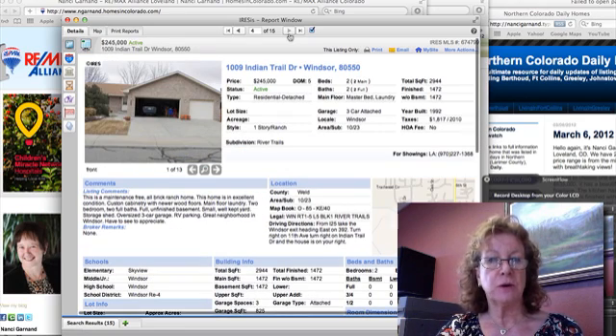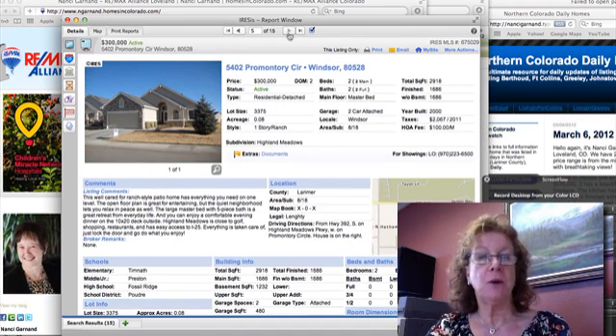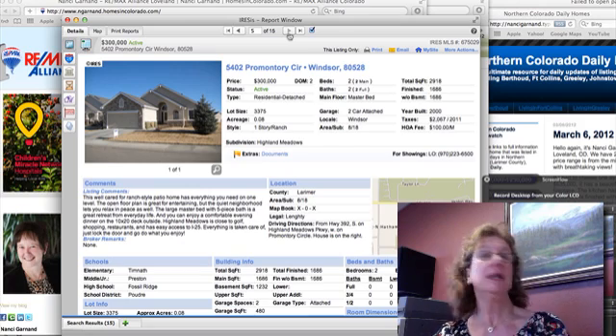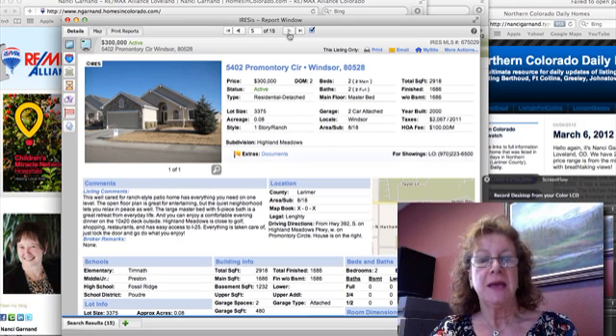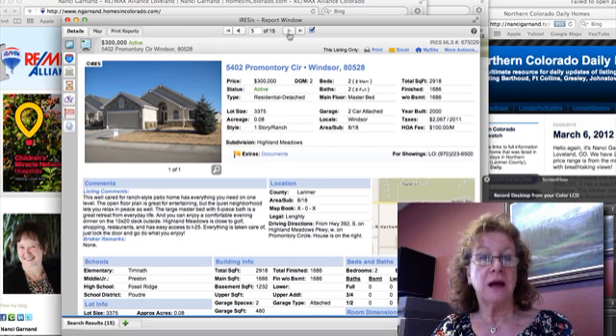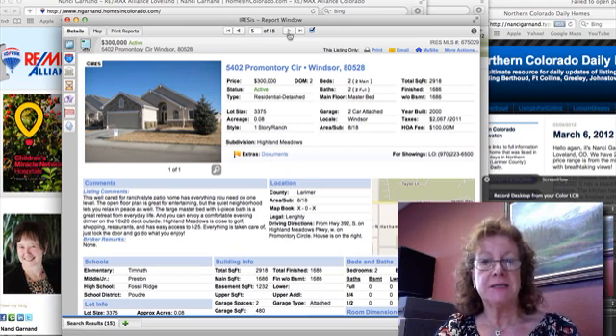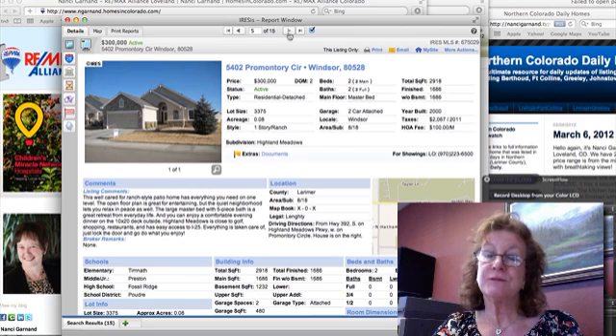I wanted to mention one on Promontory. This is a patio home in the Highland Meadows area. Highland Meadows is a very popular area — it has everything from patio homes geared for empty nesters or young couples with no children yet, young professionals, all the way up to golf course homes. This one is $300,000 for 1,686 square feet finished, and it's pretty much a maintenance-free, well-cared-for patio home, which are very popular up there.